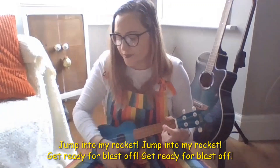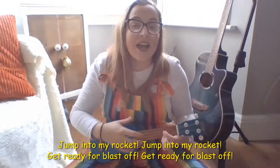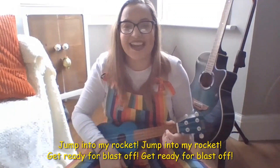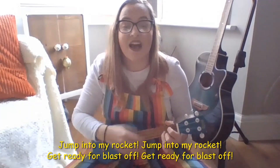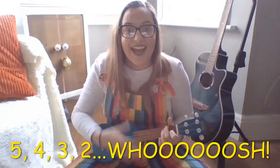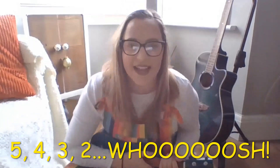Now let's sing it smooth! Are you ready? Here we go! Jump into my rocket, jump into my rocket, get ready for blast off, get ready for blast off! Five, four, three, two, whoosh! Amazing!